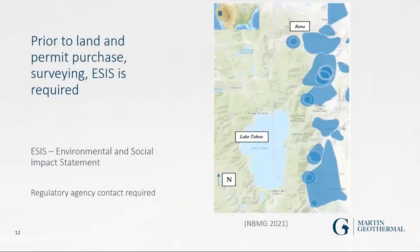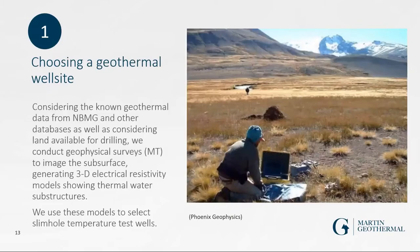An environmental and social impact statement is required. On the Nevada side the permitting is more straightforward; on the California side it's much more involved. For choosing a geothermal well site, my expertise is using broadband UMT magnetotellurics to identify the substructure of the geothermal reservoir. It's imperative to conduct these geophysical surveys — not only the MT, but also overlaying it with gravity surveys — to get a clear picture of the substructure.